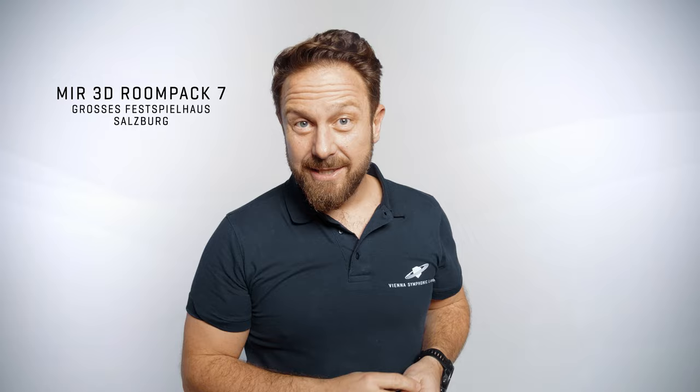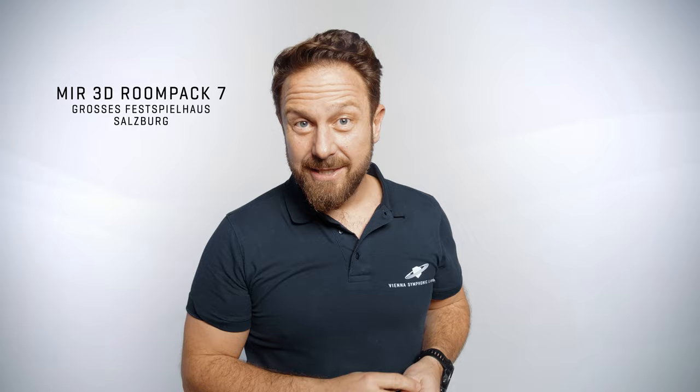Learn more about MIR Pro in these videos and don't hesitate to contact us with any questions. Our friendly support team is happy to help!